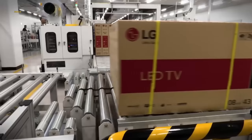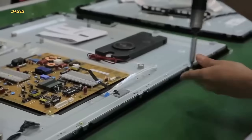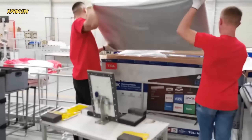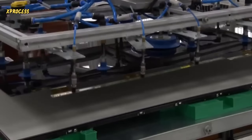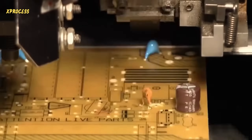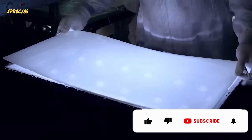Every year, more than 200 million televisions are sold worldwide. What's truly fascinating is witnessing how these televisions are assembled, tested, and packaged on a carefully planned production line with synchronized workers and machines, achieving incredible efficiency. But have you ever wondered how televisions are made?